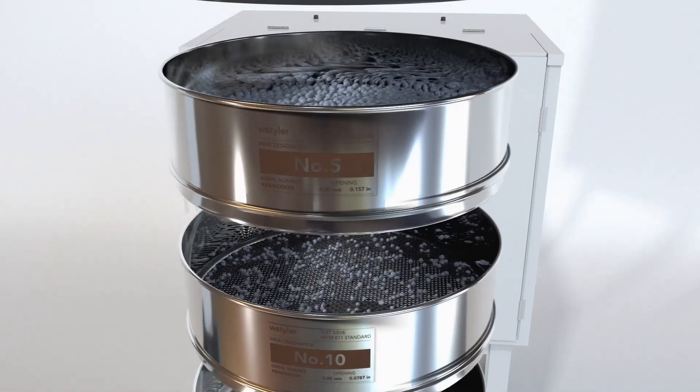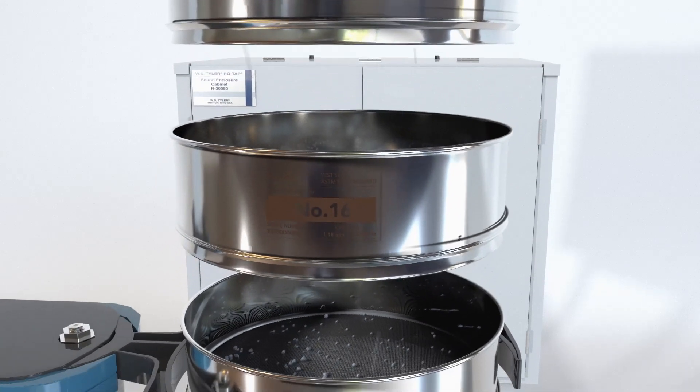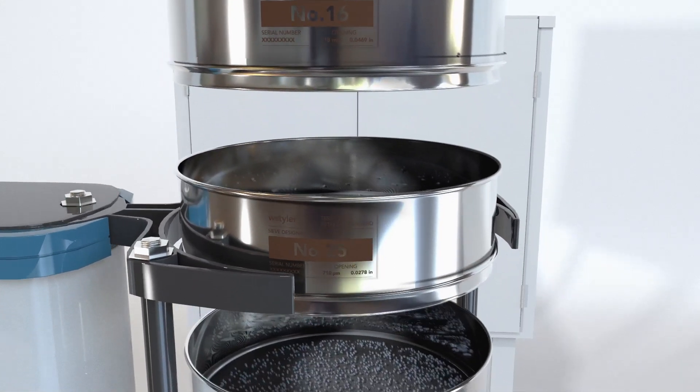With a recommended particle size range from 50mm to 20 micron, test sieves are durable enough to separate anything from rocks to fine materials.